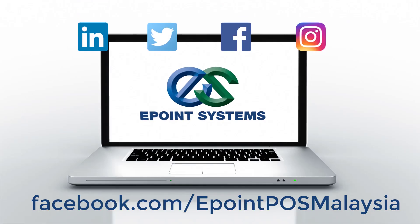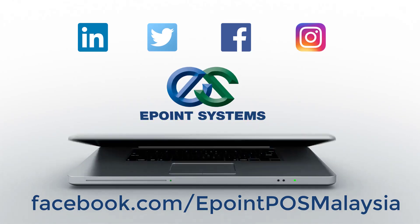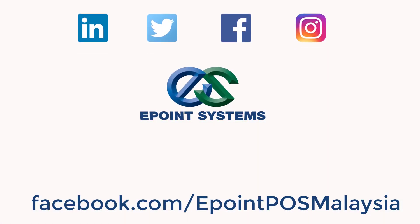Remember to follow us on Facebook at the link below to receive more information.